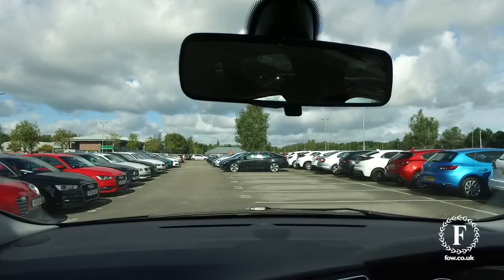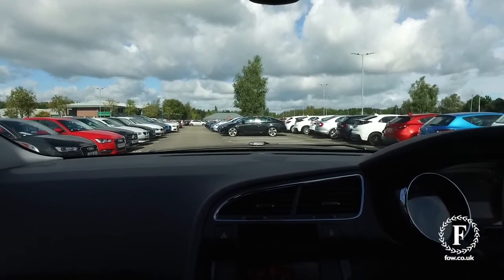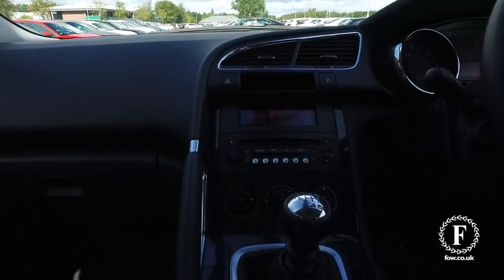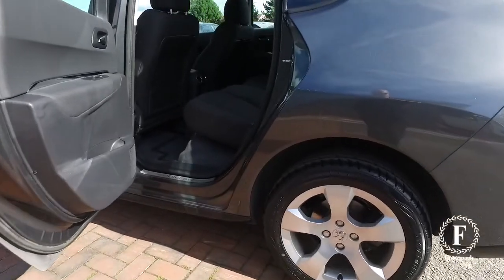And let's have a look inside — well, first of all it's easy to get in and out of, and there's a comfortable cloth interior, cruise control, a decent sounding music system and parking sensors.